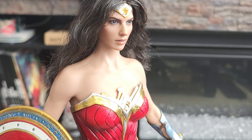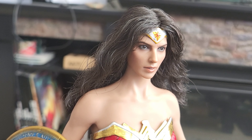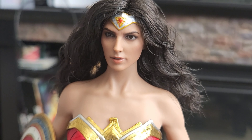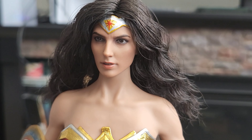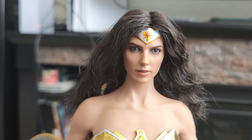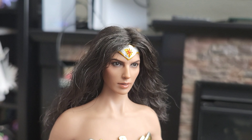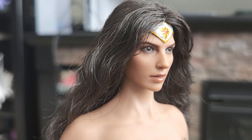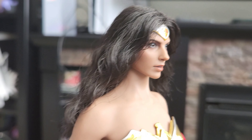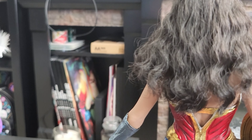This is another one of the face sculpts that I think they improved on. The tiara is colored similar to what a comic book would look like. These Wonder Woman figures do have rooted hair, so they look like they have real hair. Let me get closer so you can all see the face sculpt, and then I'll spin it around so you can check out the back.